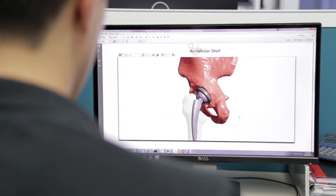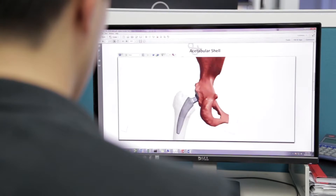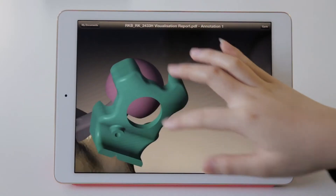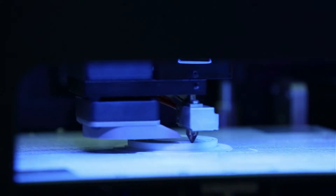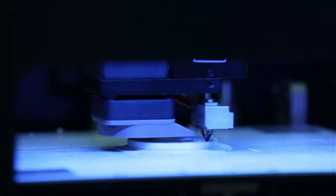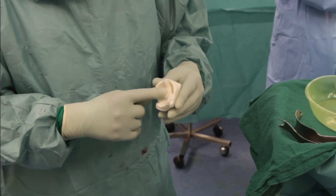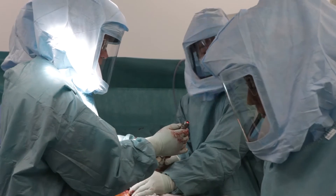This information is then analyzed by a highly skilled biomedical engineering team using specialized software. This high-tech simulation provides information to establish your personalized implant position. Your surgeon then receives accurate information in a detailed report.